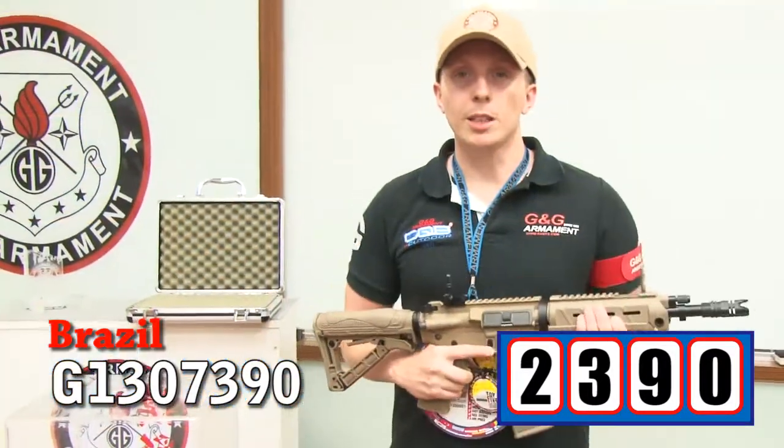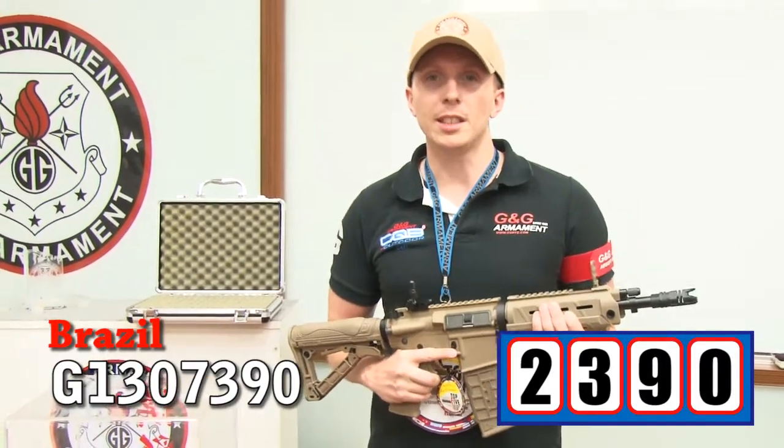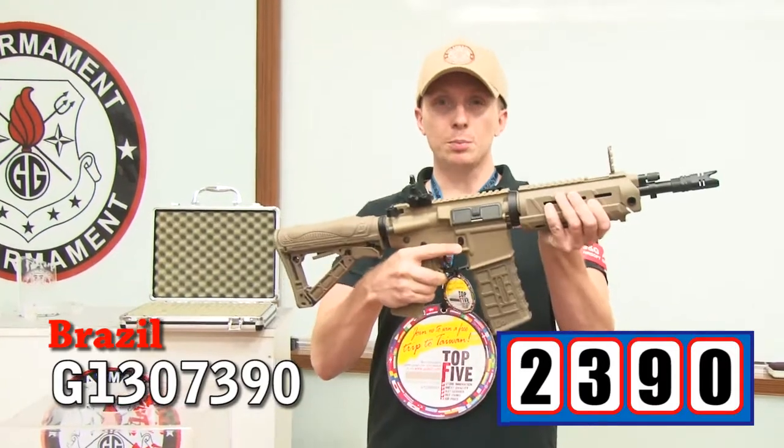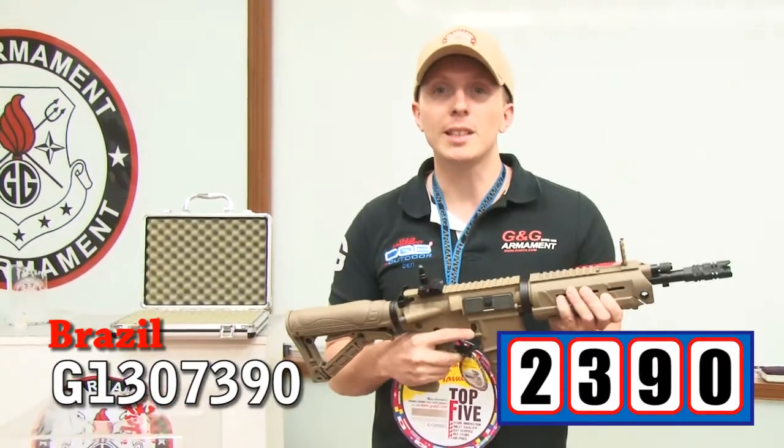Our lucky winner, participant 2390, comes from Brazil. Congratulations, you win this beautiful rifle, the GR4G26.